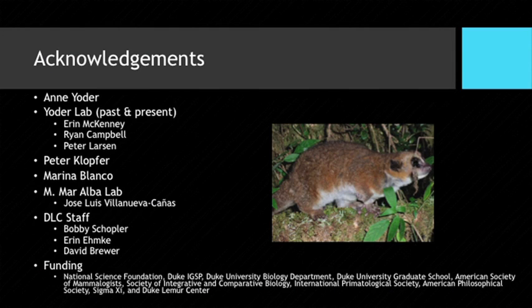I would like to thank everyone here, specifically Ann and Greg for organizing this symposium and inviting me to speak — and for not batting an eye when I showed up in her lab and said I want to study the genetics of hibernation. Thank you for being very supportive throughout my project. Thanks also to the Yoder Lab past and present, Peter Klopfer, Marina Blanco, and the Alba Lab — without your help, all of my projects would have failed. And of course, DLC staff and my funding sources.